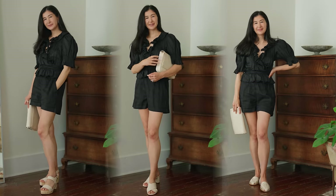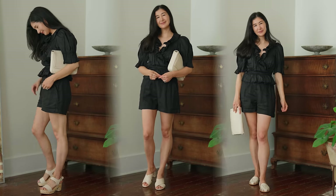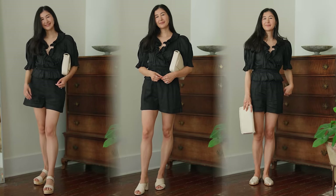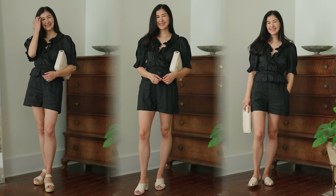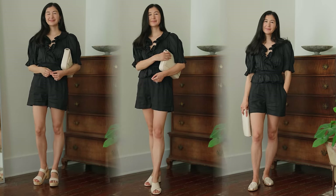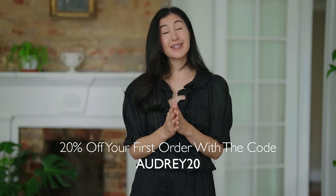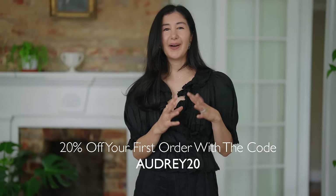If you're going out for dinner, I would go for the clogs or the taller mules, and if you're going to be walking a lot throughout the day, I would go for the closed-toe sandals — just a lot of options. I'm going to link everything I styled in the description box down below, and as a reminder you can get 20% off your first purchase with my code AUDREY20. Thank you to Nisolo for sponsoring this video, thank you for watching, and I'll see you in my next one. Have a great day!